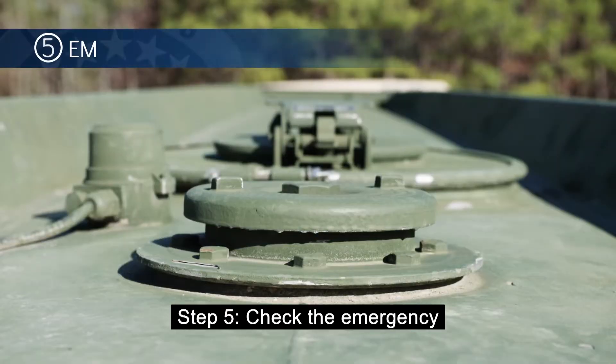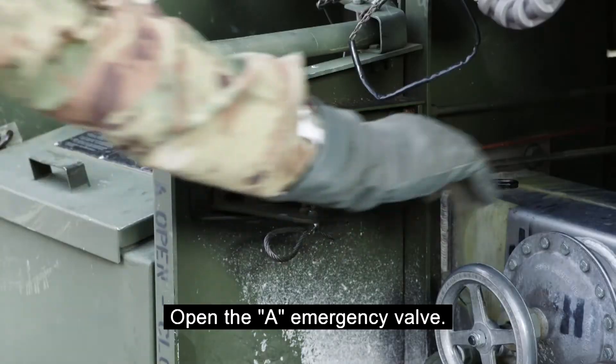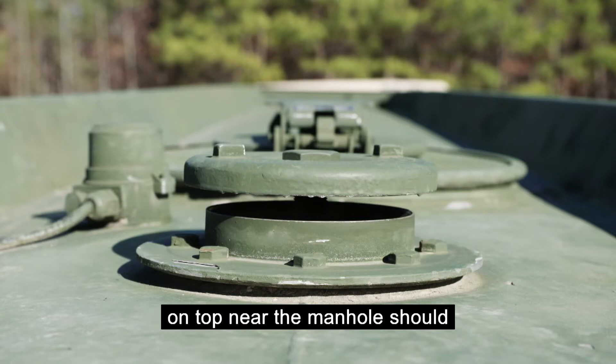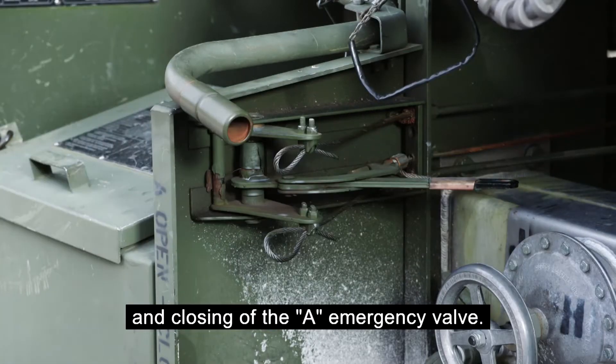Step 5: Check that the emergency valve vent is operating properly. Open the A emergency valve. The emergency valve vent, located on top near the manhole, should open and close with the opening and closing of the A emergency valve.